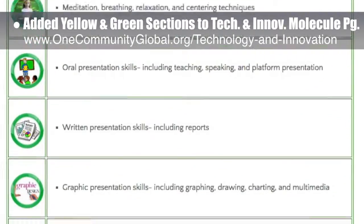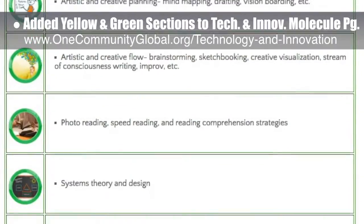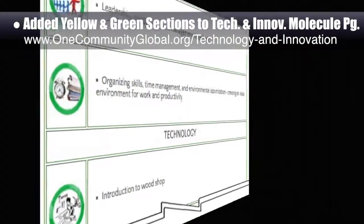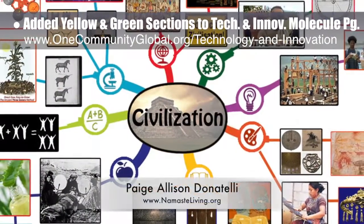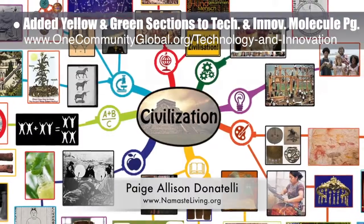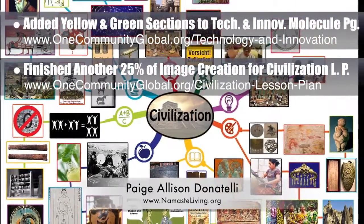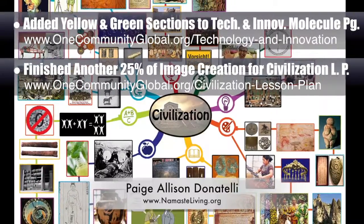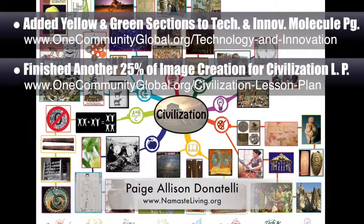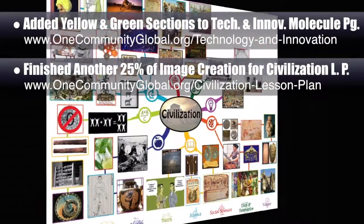This subject page covers the greatest minds, inventions, and creations of all time, plus learning strategies, test-taking strategies, technology implementation, systems theory and analysis, and more. Paige Allison Donatelli, graphic designer and owner-operator of Namaste Living in a Material World, also finished another 25% of the image creation for the Civilization lesson plan. This brings us to 75% complete on that mind map, and when totally complete, this lesson plan will teach all subjects to all learning levels in any learning environment using the central Civilization theme.